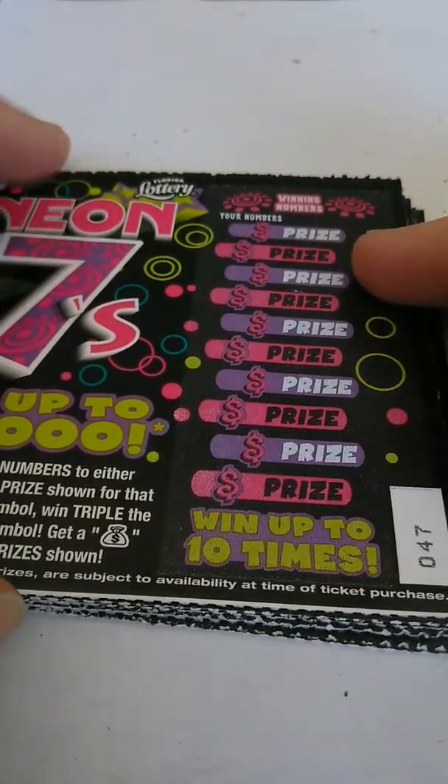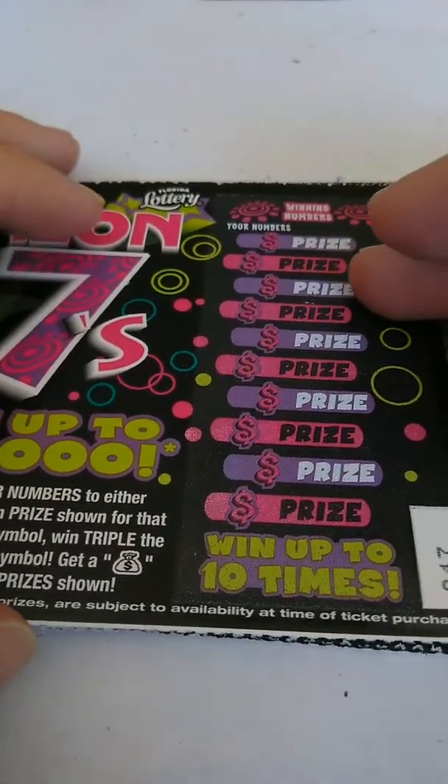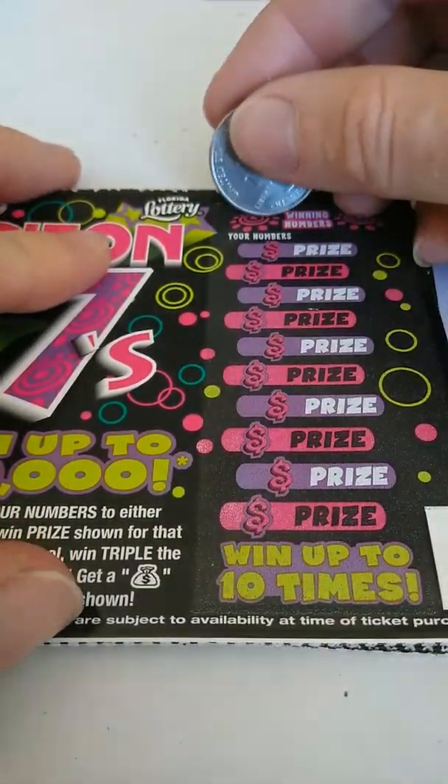What's going on guys? We got 20 of the Neon 7s — tickets 47 through 66. Let's see how well we do on this ticket. I haven't played this one yet.